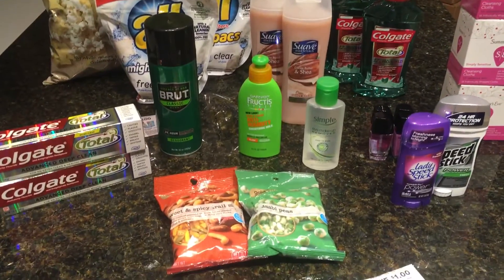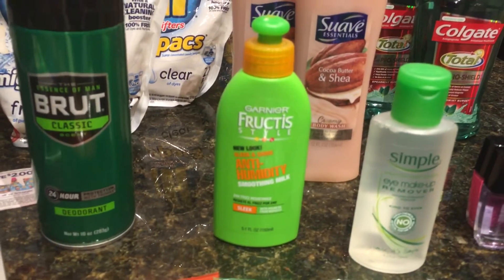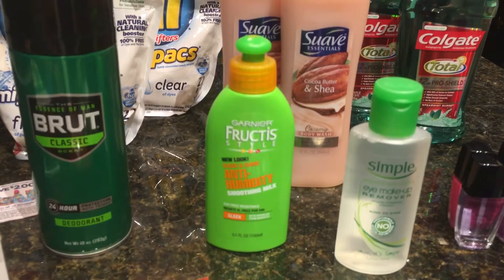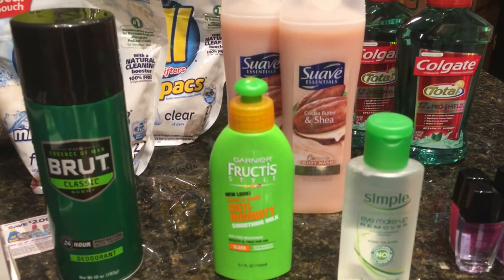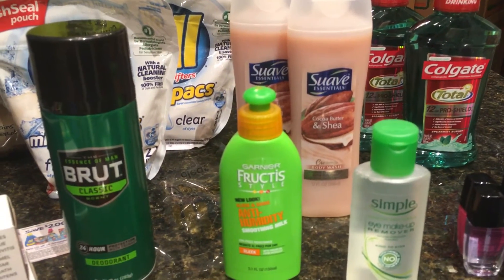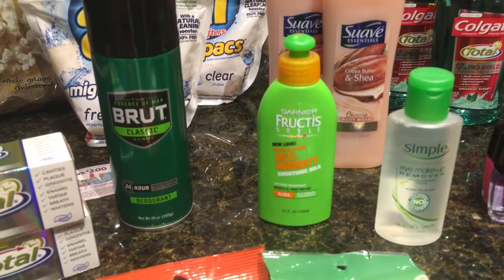Okay, CVS. The first deal is on Garnier — either shampoo, conditioner, or styler. They're on sale for $2.99. You use the $1 off manufacturer coupon from the 6/5 Red Plum newspaper, then you get your $2 extra buck reward, making it a penny profit. That's the one I bought.